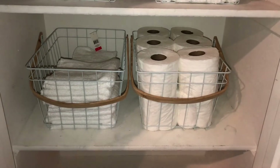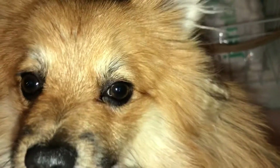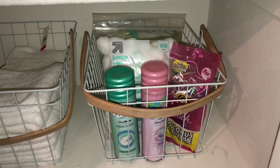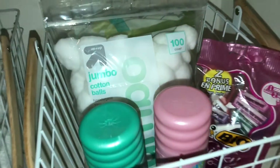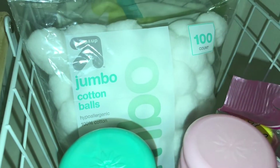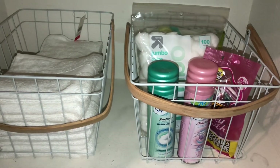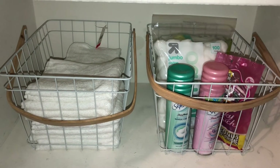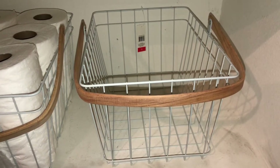Here's my dog Maui — hi cutie! In this basket I decided to store some of our feminine care and hygiene products: feminine care products, jumbo cotton balls, shaving cream, and shavers. This can be for anybody, and if you ever have guests, it's easily accessible — they don't have to ask, it's just right there.